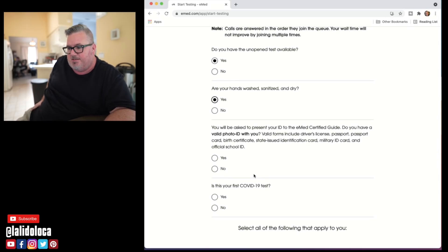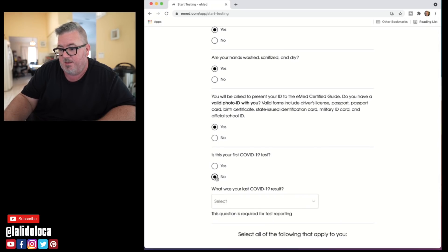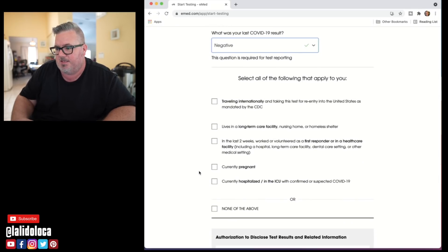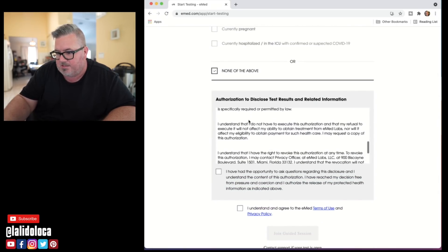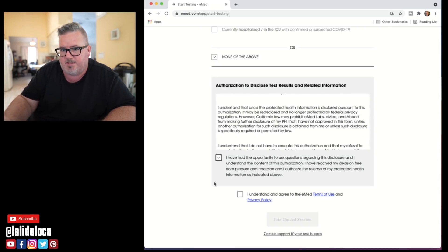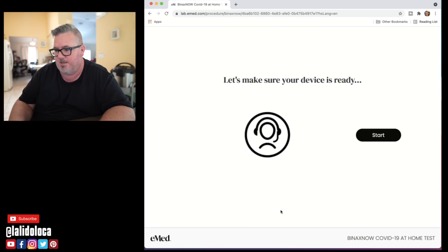You will be asked to present your ID to the eMed certified guide. Do you have a valid ID? I do have ID right here. This is not my first COVID test ever. What was your last COVID result? Negative. Select all the reasons that apply — traveling internationally and taking this test for re-entry to the United States. I'm not taking it for re-entry, so I'll choose none of the above. I have the opportunity to ask questions. Scrolling through and reading all this. I understand. Join the guided session — here we go.